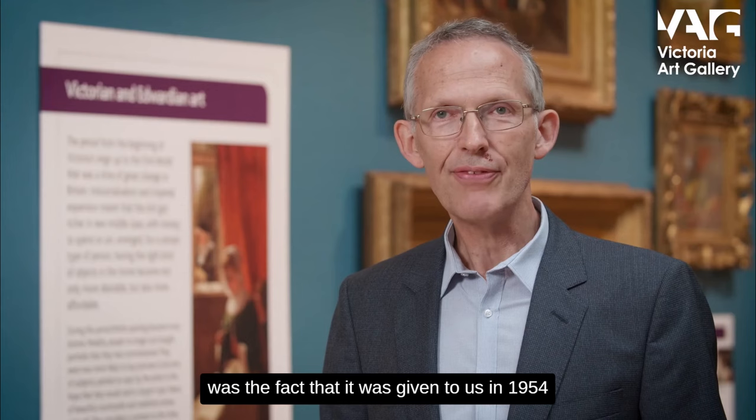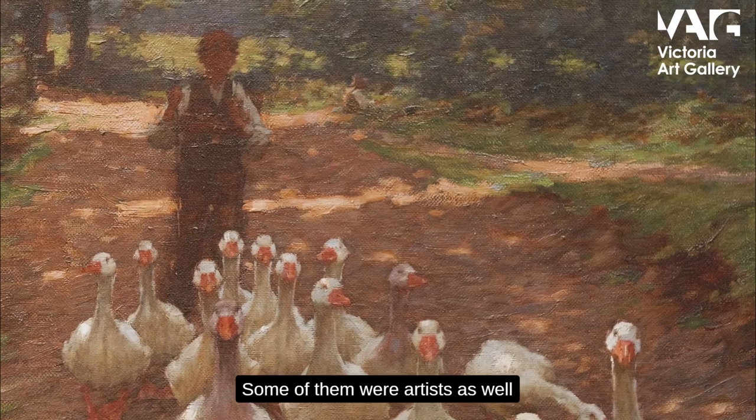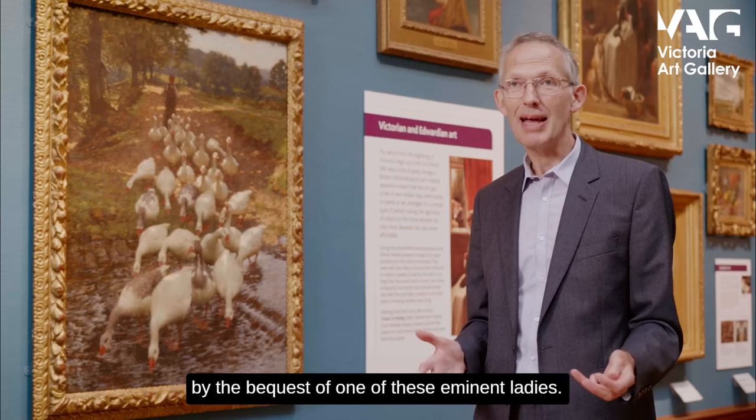This picture came into our collection when it was given to us in 1954 by a lady called Alice Dorothea Henderson, who gave us a lot of very important paintings — some of the most important we have — in that year. She was a local lady, and one of a tradition of altruistic society ladies, some of them artists as well, who presented the gallery with gifts. In fact, we were founded by the bequest of one of these eminent ladies, so we owe a great deal to our female benefactors.